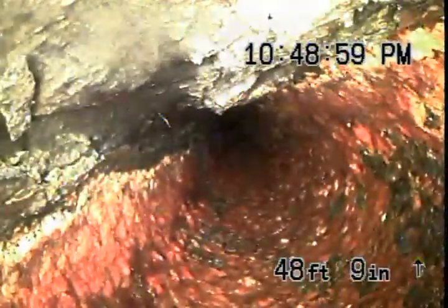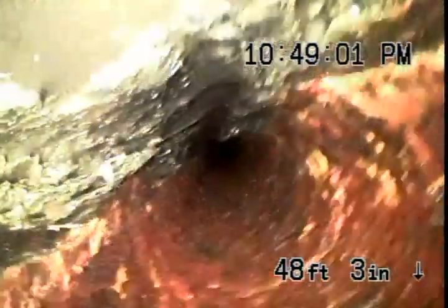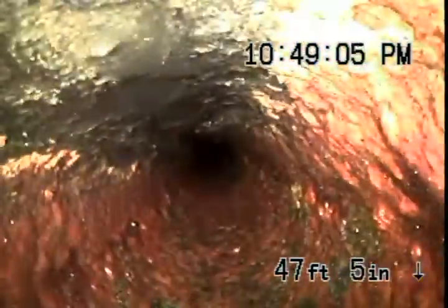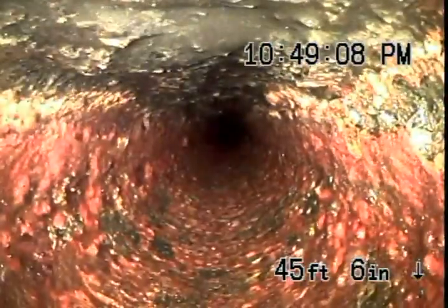All that stuff that looked like calcium or something — nope, that was the pipe decaying. So much of it is dead, as you can see.